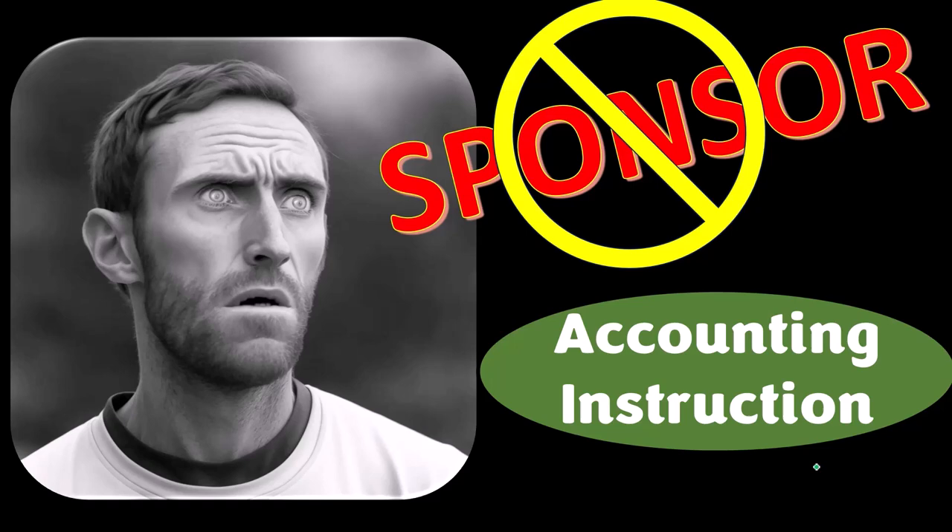We're sponsoring ourselves on this one because apparently the merchandisers don't want to be seen with us. But that's okay, because our merchandise is better than their stuff anyway.